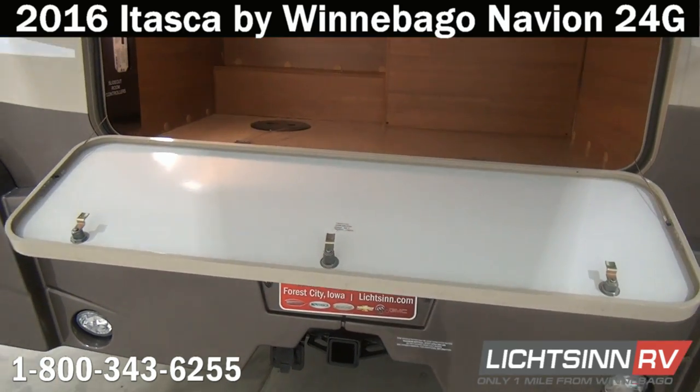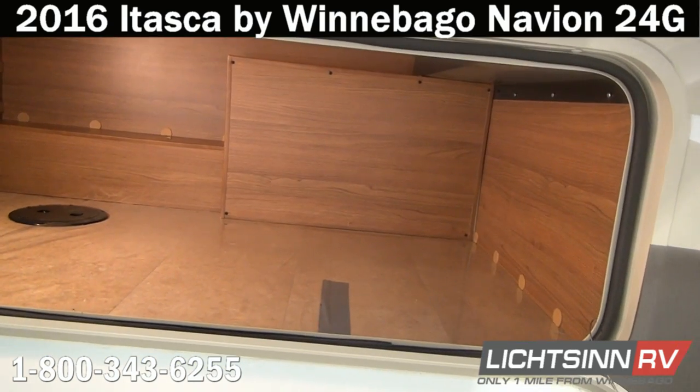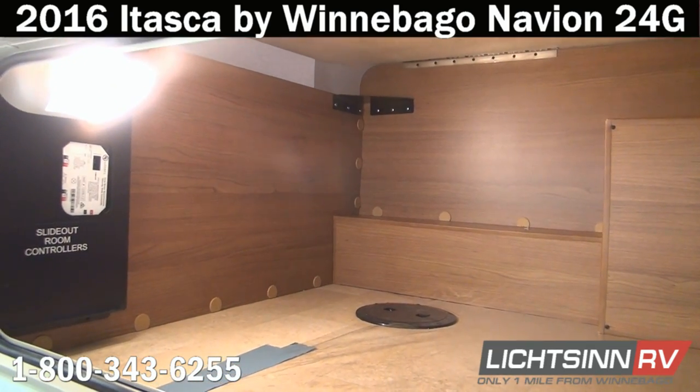Here you can see some of the storage underneath the walk-around queen bed to the rear — again, 43 cubic feet of basement storage. You can also see the high-endurance vinyl flooring, which is one-piece running front to rear.